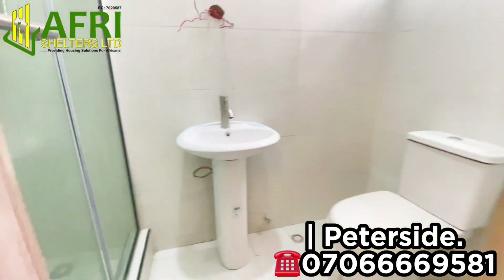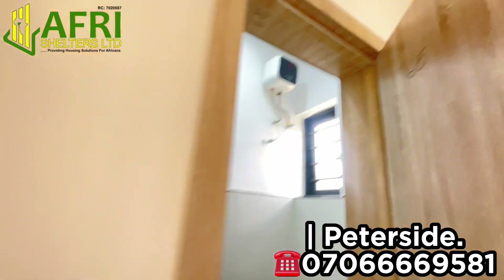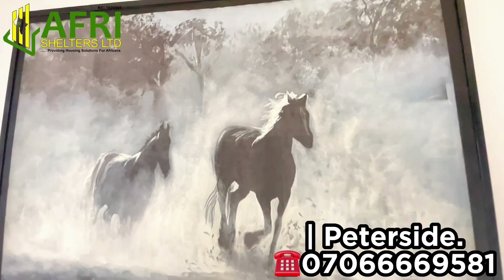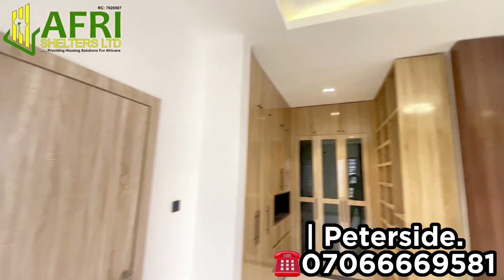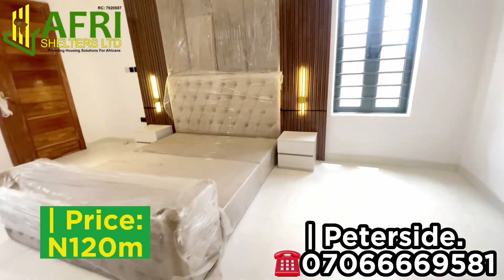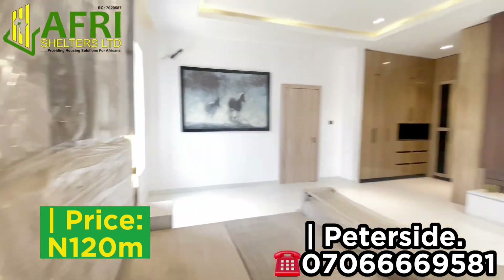Here we have the master bedroom — very spacious. You have very massive closets, a bed, a beautiful TV console, a jacuzzi, and lots more.